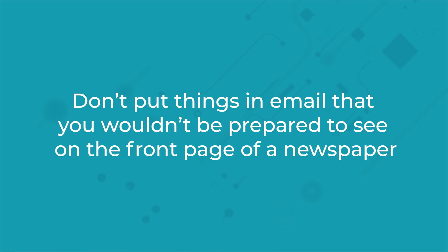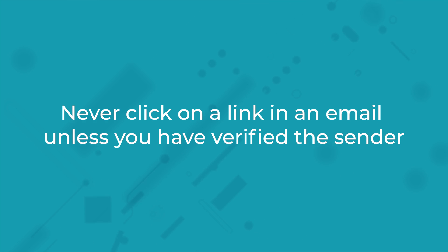Don't put things in email that you wouldn't be prepared to see on the front page of a newspaper — email is not secure. Never click on a link in an email unless you've verified the sender. When I say verify, I mean verify both their name and their email address and make sure you trust them. Even then, it's better to copy and paste the URL into your browser rather than clicking on the link.